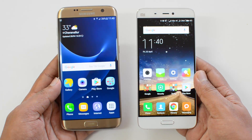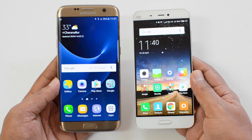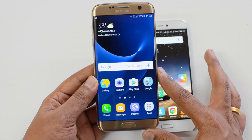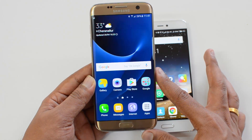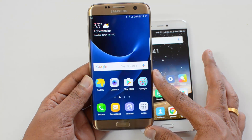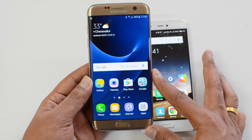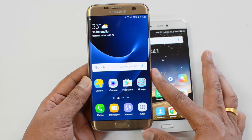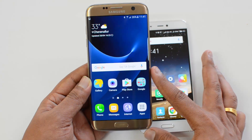Before we go into the detailed aspects, let's have a quick look at the specs. The Samsung Galaxy S7 Edge comes with a 5.5-inch Quad HD display, powered by the Exynos octa-core chipset coupled with 4GB of RAM and 32GB of internal storage. It has dual SIM, microSD card expansion, Android Marshmallow with Samsung TouchWiz UI, a 3600mAh battery, a 12MP rear camera, and a 5MP front camera.